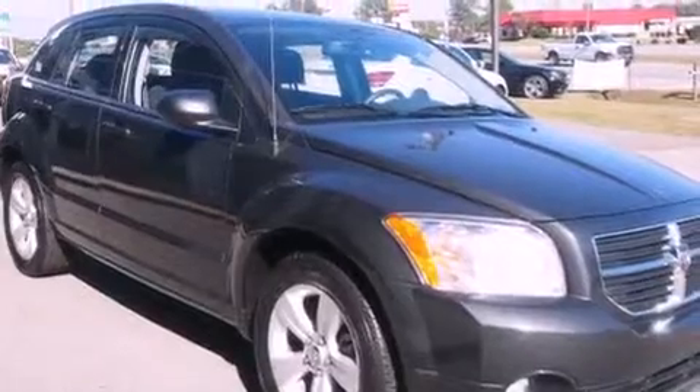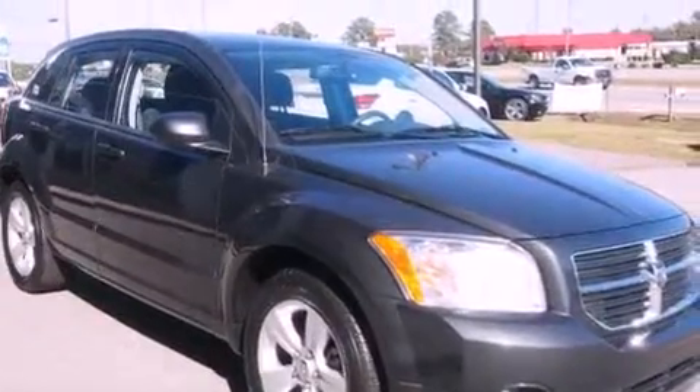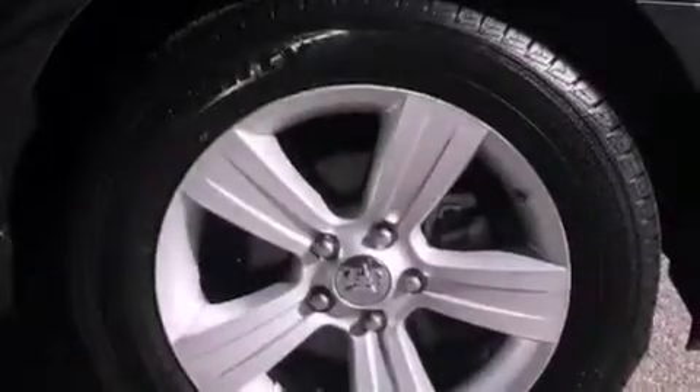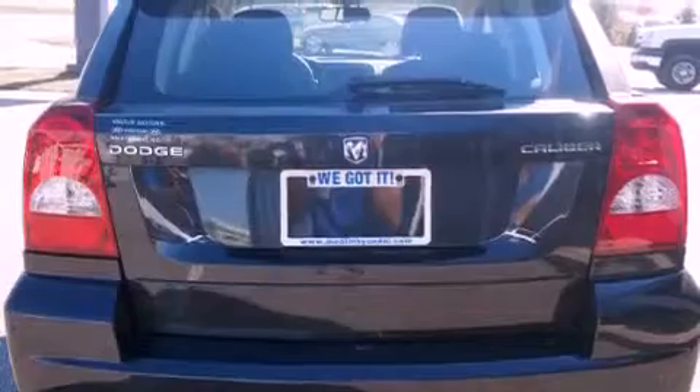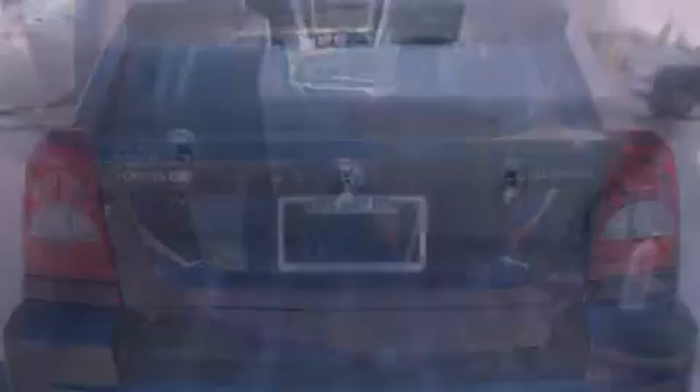Features include a low-tire pressure indicator, traction control and stability control systems, cruise control, a rear spoiler, fog lamps, privacy glass, an anti-lock braking system, dual airbags, and air conditioning.